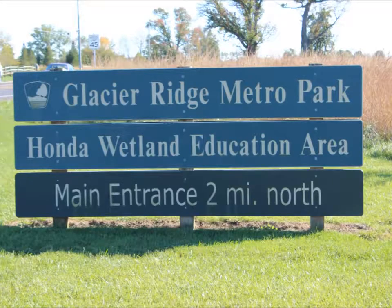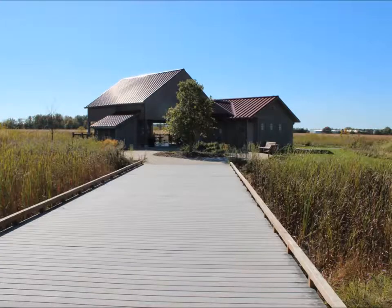We then move to the south end of the park, which is the Honda Wetland Education Center. And from here, this is the open shelter slash classroom.